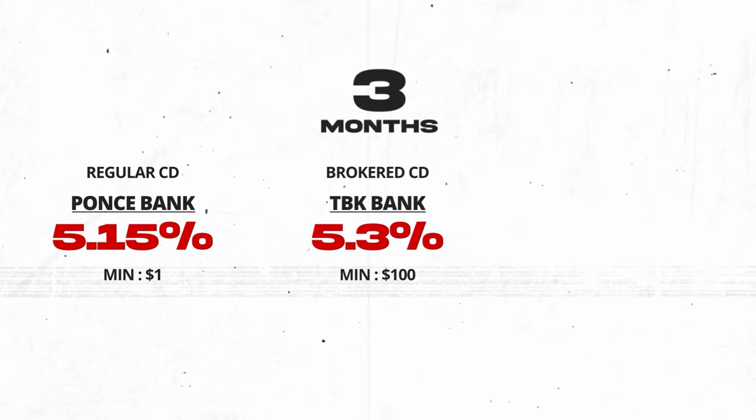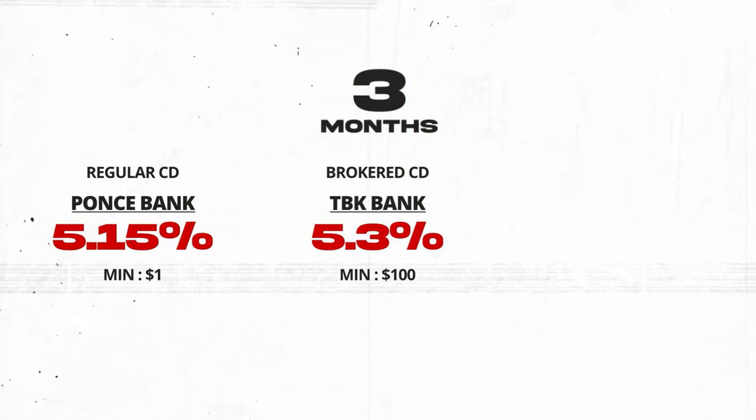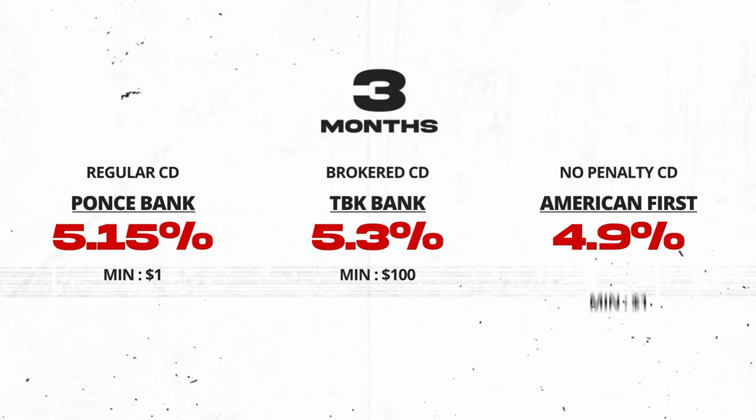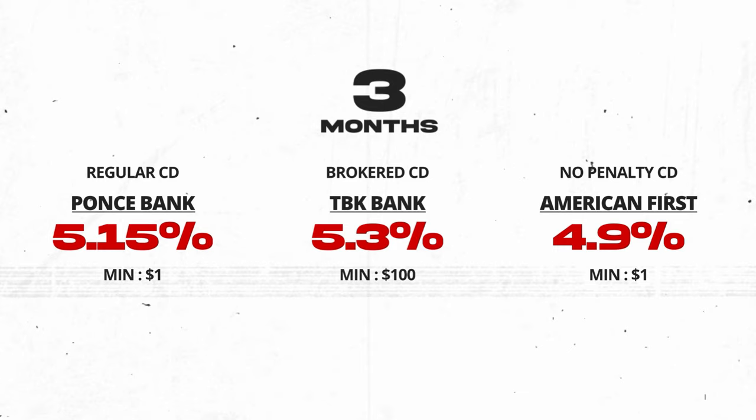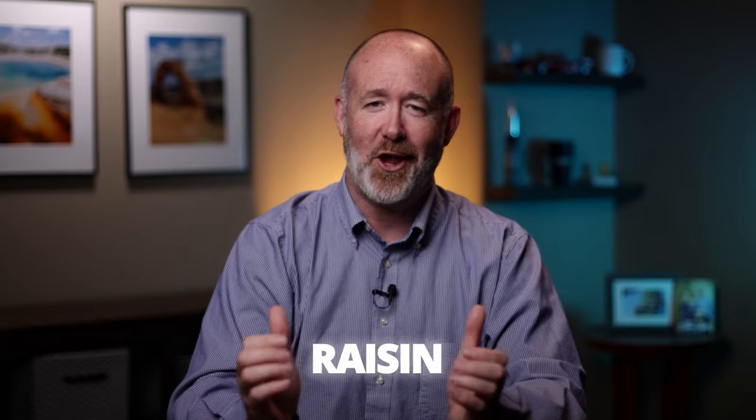There are higher rates available but they aren't call protected, and from my opinion that is not worth showing. For those of you that want maximum liquidity, I'm also listing the top No Penalty CD at 4.9% from American First, which is on the Raisin website. Raisin is the only site I've found with the best rates on No Penalty CDs, but if you find one better, please share it in the comments below.